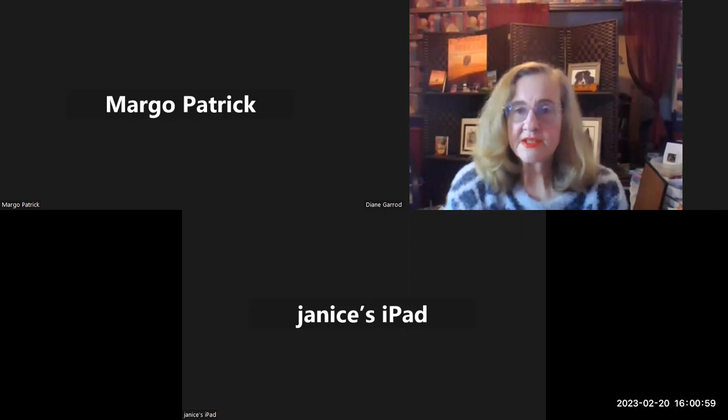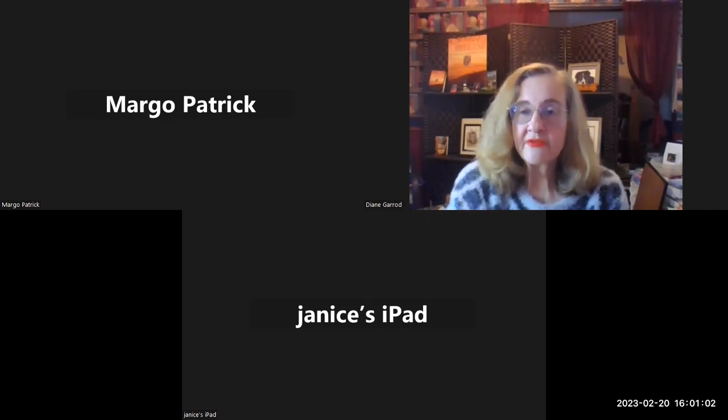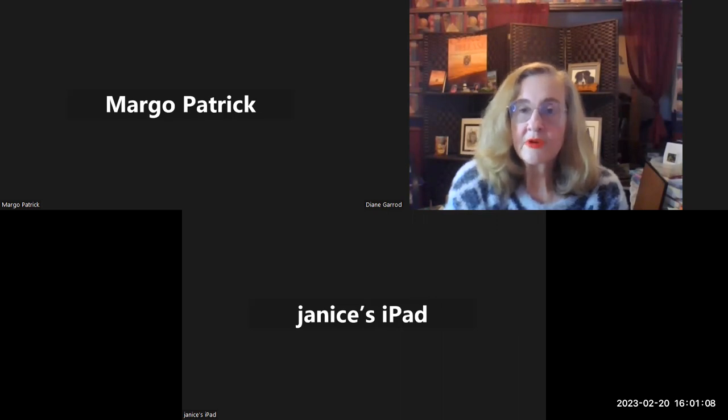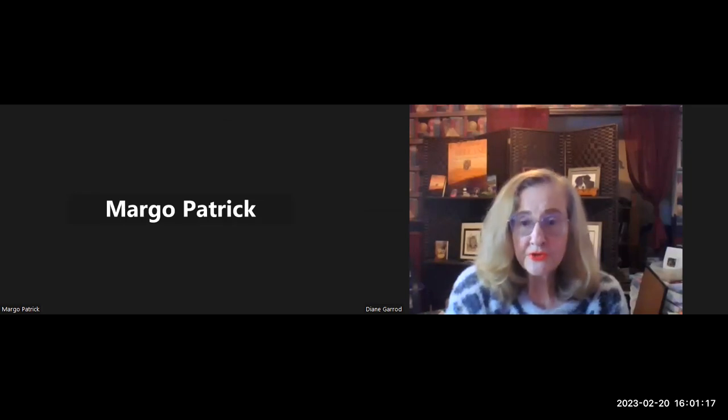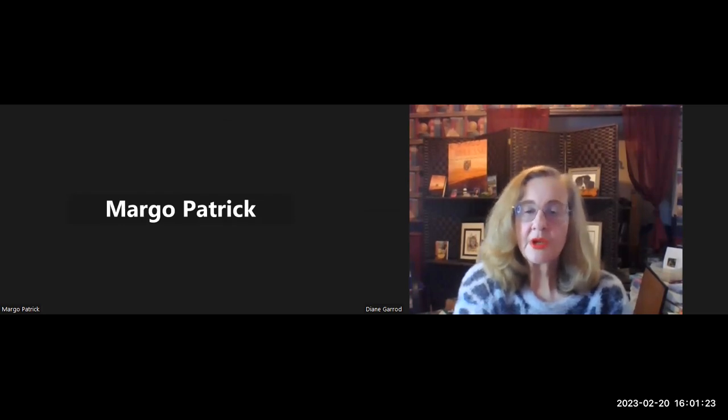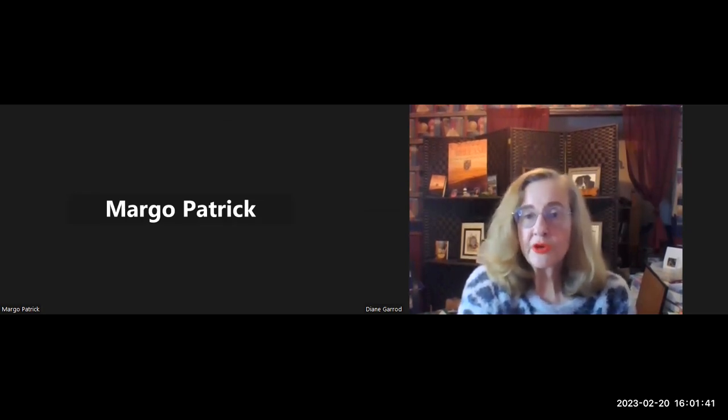Our next guest speaker will be Cindy Van Vliet, who is the owner of Forever Homes for Dogs. We'll be talking about fosters and shelters and how to transition dogs who have a lot of issues. My name is Diane Garrett and I am honored to be here with you. If you'd like to go to my Facebook page, Diane Garrett, it is airing there live too — you can be in the Zoom room or join there.